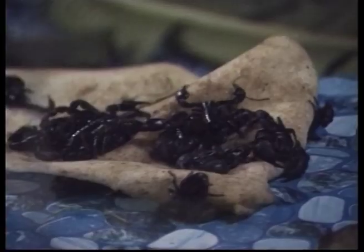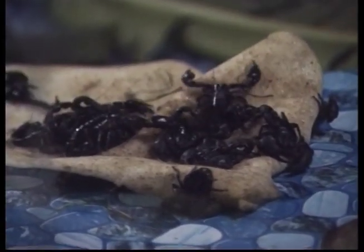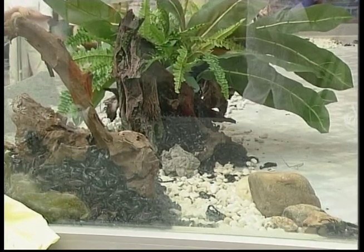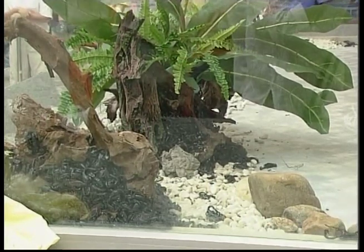Spiders aren't insects, Zeke. Insects only have six legs, but spiders have eight. These creepy crawlies are arachnids too — they're scorpions. And just like some spiders, they can give you a nasty bite. Not too close, Zeke — you can look, but don't touch!